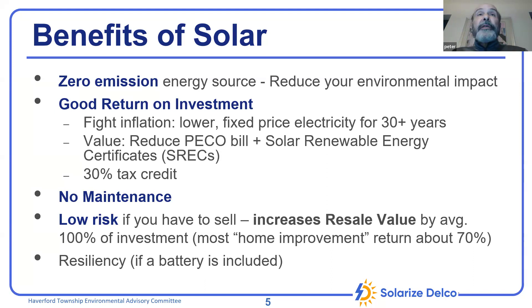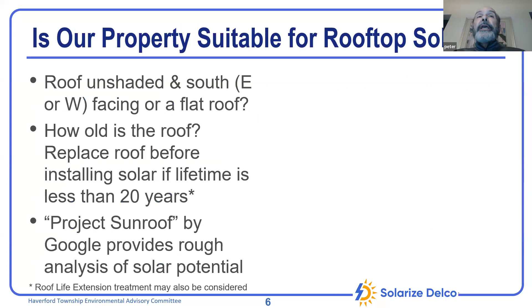Some people ask: do we have to have a battery, and will we be cut off from the grid? The answer is no and no. We'll talk about why you might want a battery, but it's entirely optional.